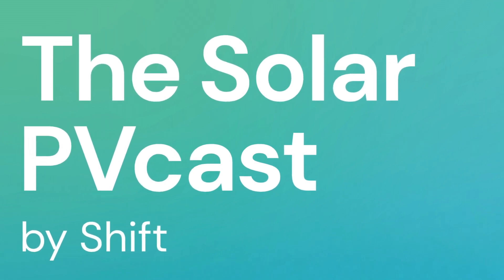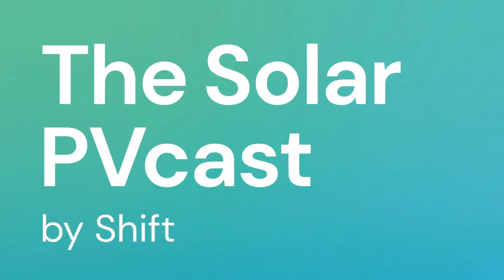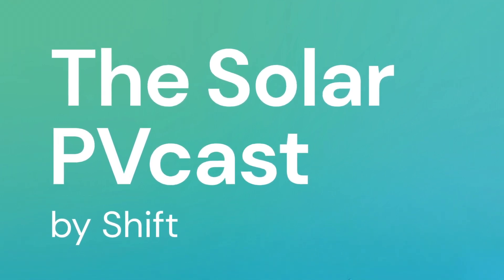The Solar PV Cast by Shift — a podcast exploring solar energy and its role in improving our lives and our planet. Here's your host, Chris Palliser.